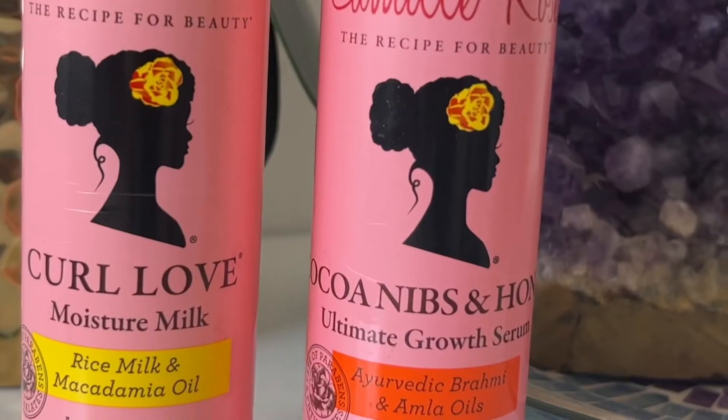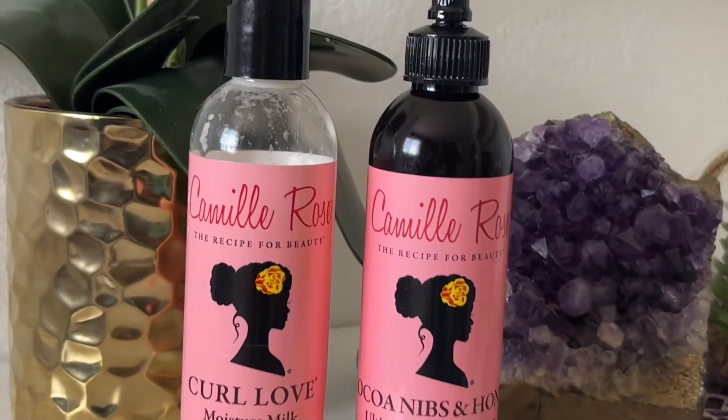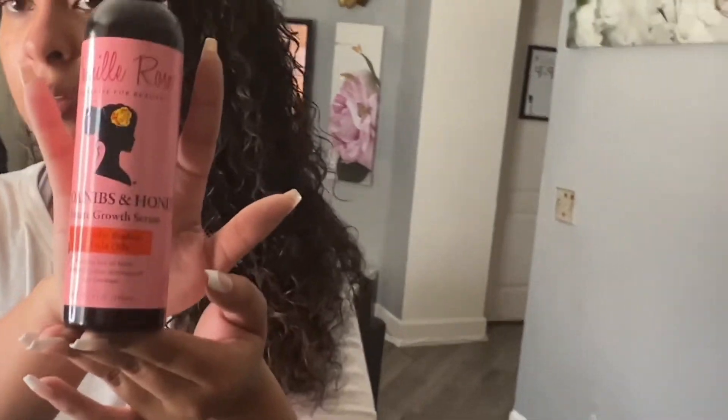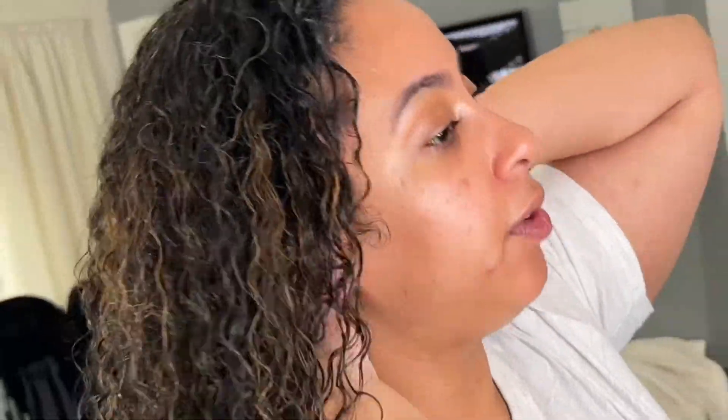I'm also going to be applying a split ends oil because I need to trim. Getting into my roots — this oil really promotes hair growth. I like this; the amla oil really helps the hair grow. I'm doing this back half here and just really massaging my scalp. I saw on Chablis' channel that this helps with hair growth.